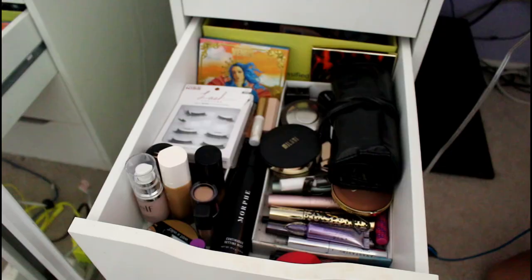I have an Ikea desk with the Alex drawer unit, because every YouTuber has it. It's just the 5-drawer one, not the 9-drawer one. I only keep makeup in these two drawers. I'll do a room tour some other time.